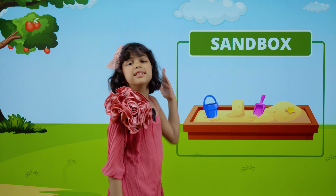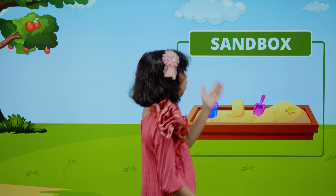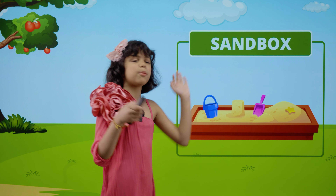This is a sandbox. S-A-N-D-B-O-X. Sandbox.